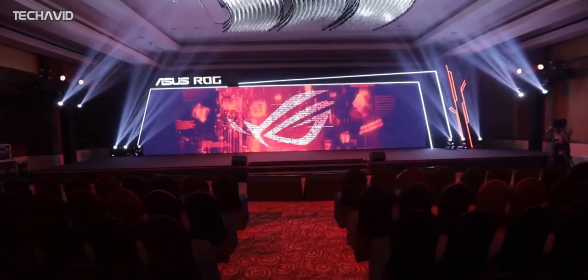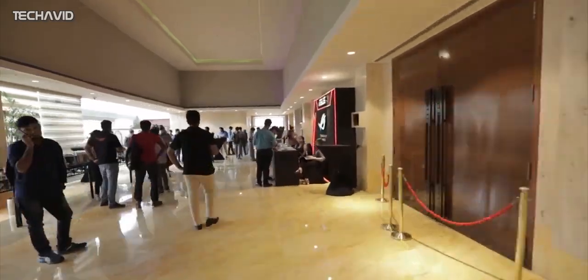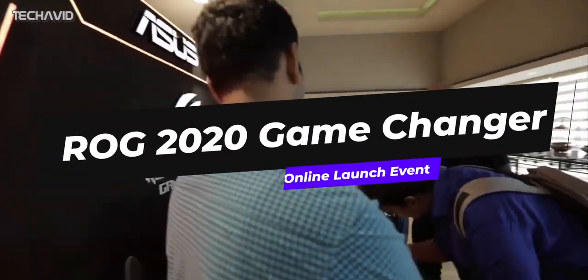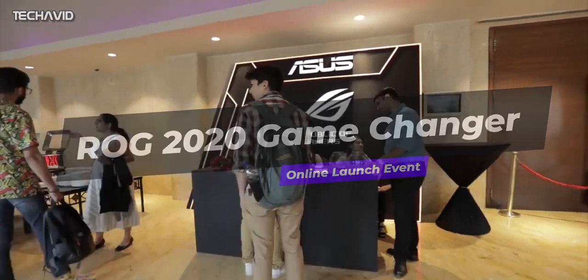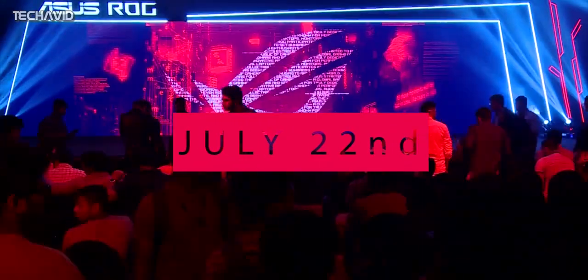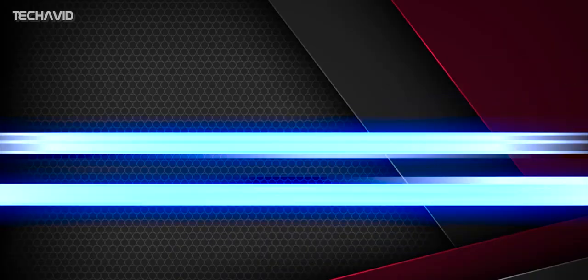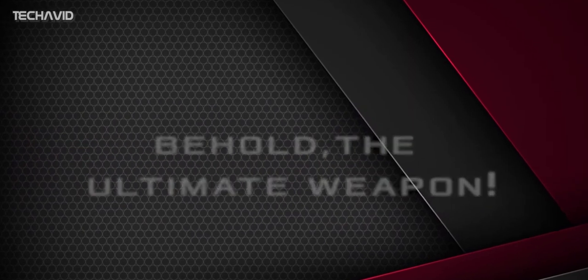Asus is going to launch its gaming smartphone soon enough. It has confirmed that it will announce its new smartphone during its forthcoming ROG 2020 Game Changes online launch event. The product launch will take place on the 22nd of July. In addition to the launch date, we also know about some of the key specs coming from TENA China, which is a regulatory authority in China.